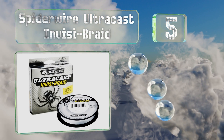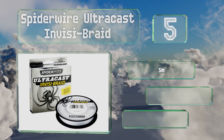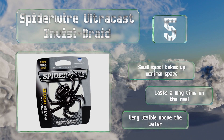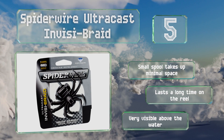Halfway up our list at number 5, as the name implies, Spider Wire Ultra Cast Invisibraid is almost impossible for fish to see, so it's ideal for angling in crystal clear waters. It's made using a cold fusion process that makes it highly resilient to snapping. The small spool takes up minimal space and it lasts a long time on the reel, though note that it's very visible above the water.